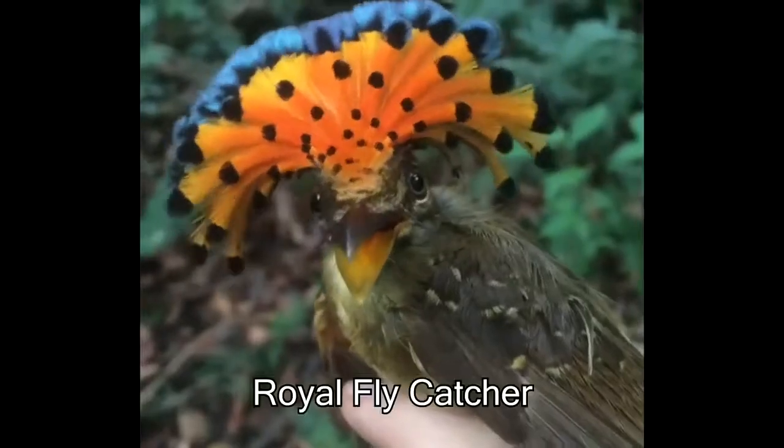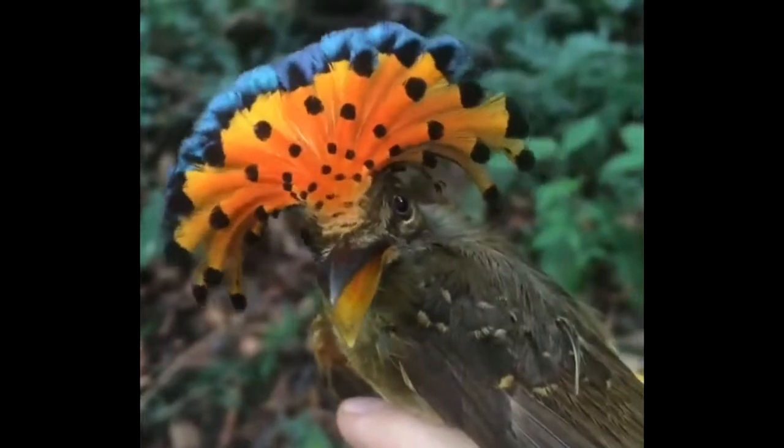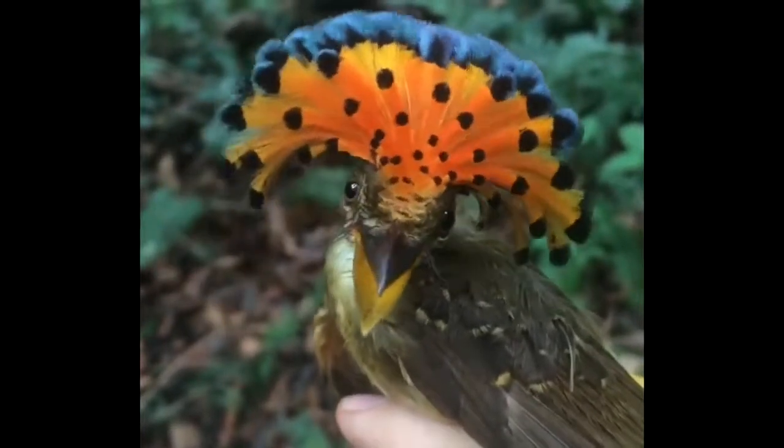This is called a royal flycatcher and both the male and the female can display their feathers in this type of fashion.